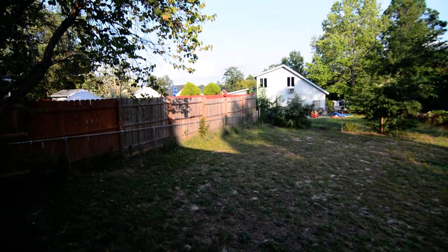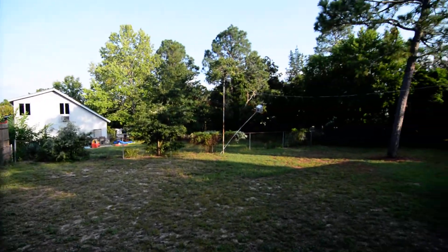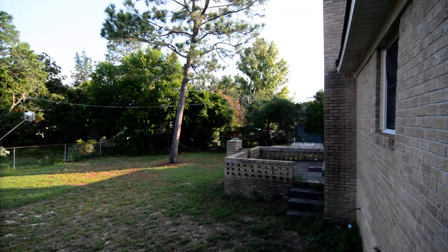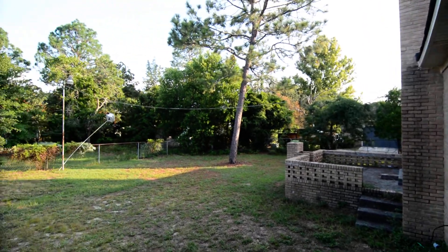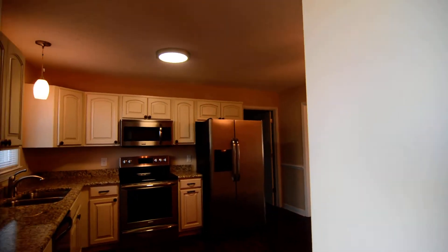Out back, you can see you have a fenced backyard. There's another set of doors off the family room that leads to a raised brick patio, and we'll see that from the other side.